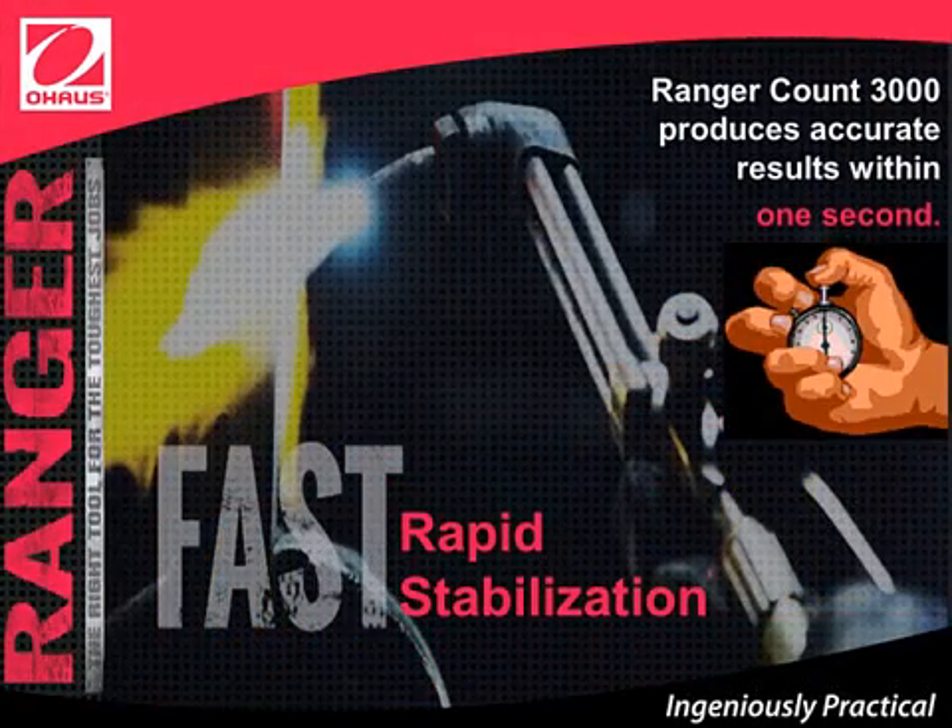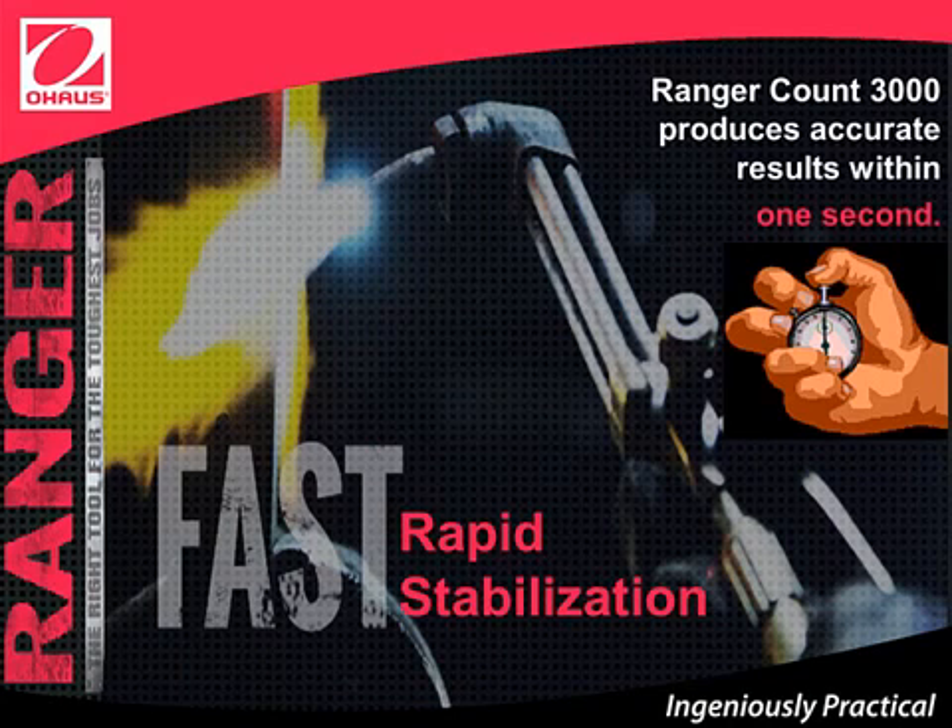Ranger Count 3000 is fast, with a rapid stabilization of one second. Rapid stabilization virtually eliminates your wait time and allows you to move at a pace determined by you and not your weighing equipment.